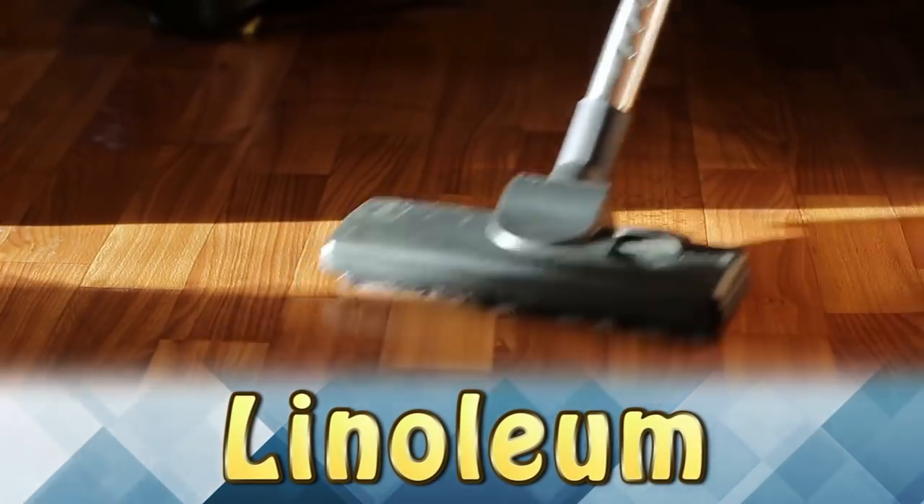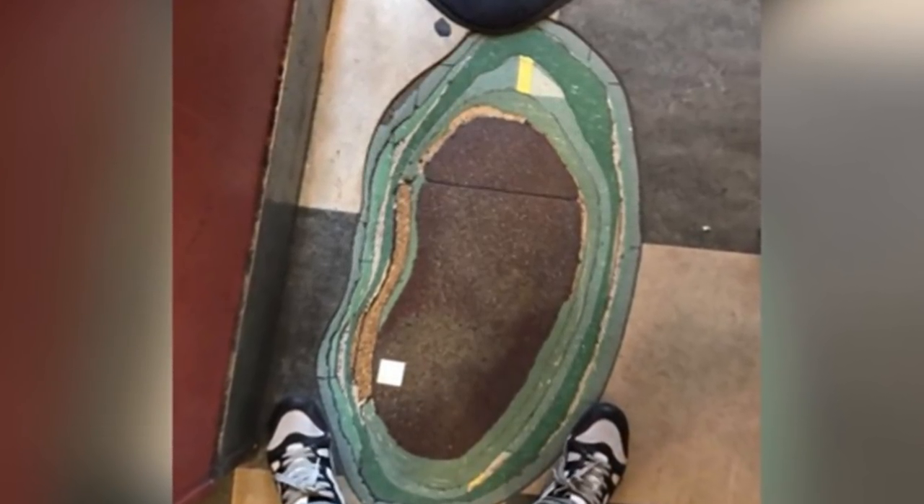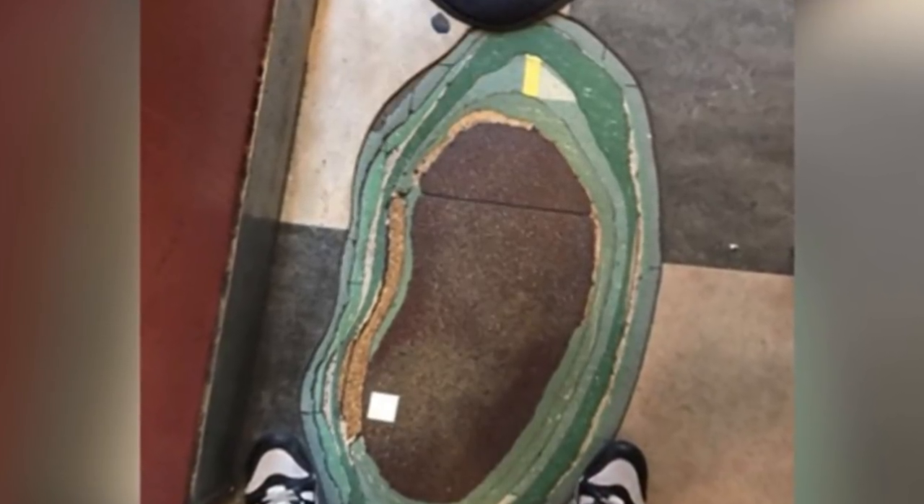Linoleum. The corner of this school's hallway shows how many layers of ugly linoleum have been put on top of each other. It's almost like counting the rings on a tree to determine its age.